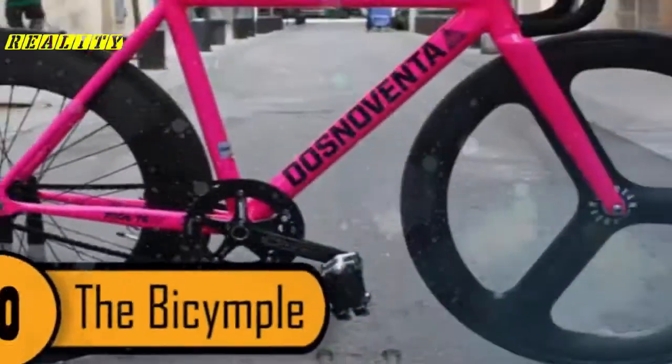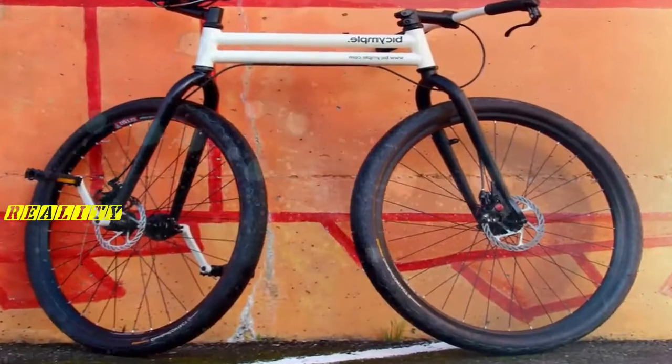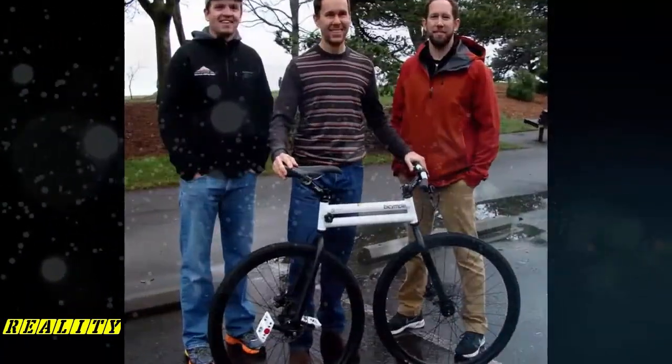Number 10, the Bikimple. This is a bike designed by John Betchel. What makes it so amazing is that it's missing one of the most important components of a bicycle — the chain. The bike can still give the same ride as your typical bicycle, it just looks and works much differently.